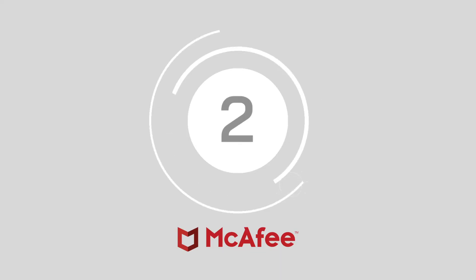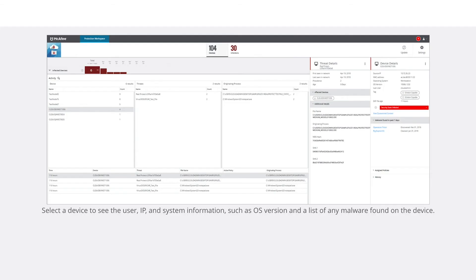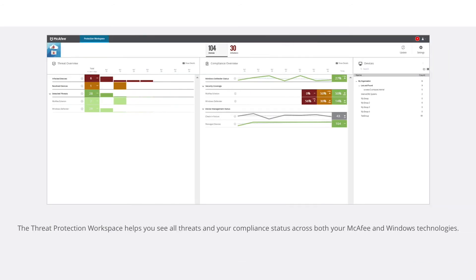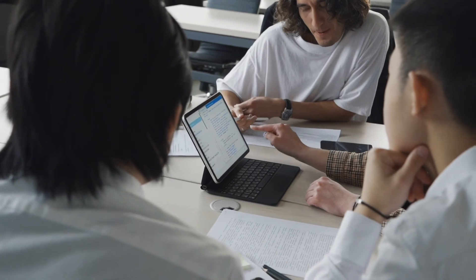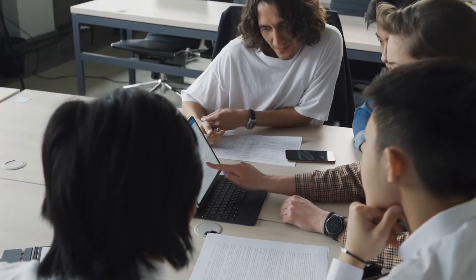Number 2, Ivanti Endpoint Security. The integrated XDR solution makes it easy to empower remote workforces to stay efficient and productive in any environment. It features native OS controls and behavioral blocking strategies, exploit prevention, machine learning and much more. The security platform comes with access to actionable intelligence, scalable real-time responses, enhanced remediation and AI-guided investigations, among other exciting features. You can even set proactive countermeasures.